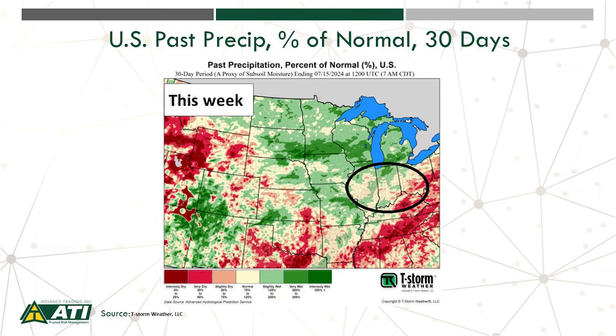Now shifting forward to this week, notice that change — all those areas are now in normal to actually slightly wet conditions. That's what's been pressuring the soybean market, among other things, in recent days.